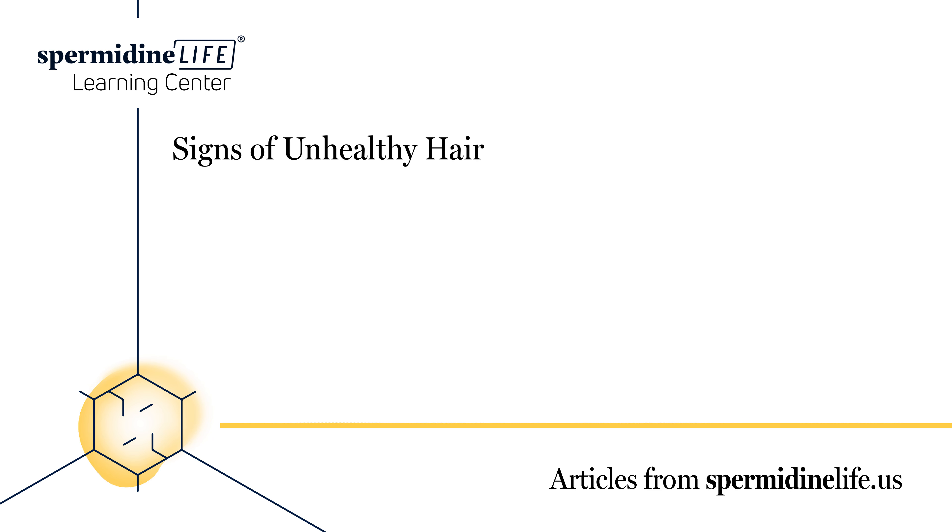Taking the steps necessary to strengthen your hair first requires you to recognize that you may have unhealthy hair. The signs can be obvious, such as balding and pain when brushing, but other signs can be more subtle. Here are some signs that you may have unhealthy hair. Split ends — make sure there aren't two hairs where there should only be one. No shine — dull hair can be a sign that your hair could be healthier. More tangles — if you can't run your hands through your hair without feeling a few snags, it could be because your hair is damaged.